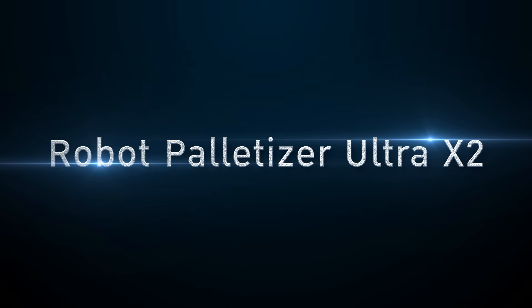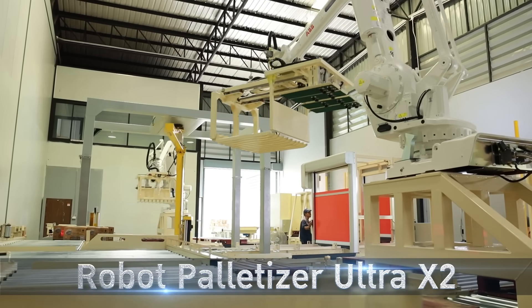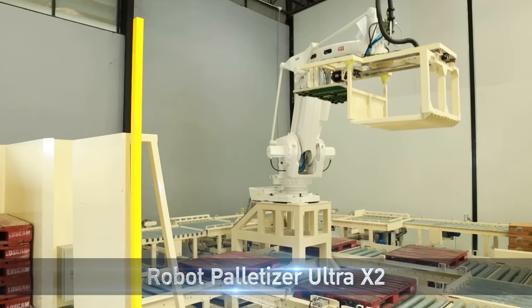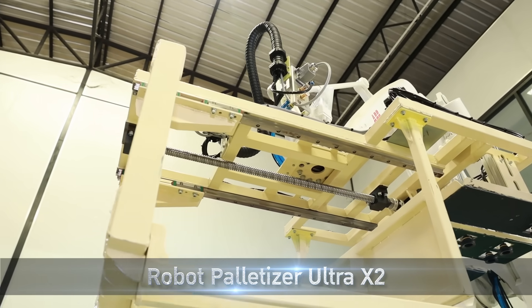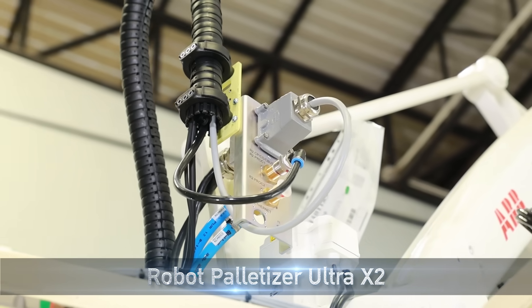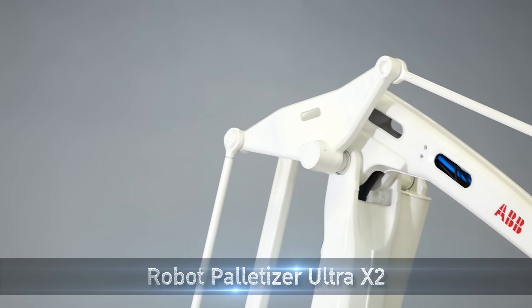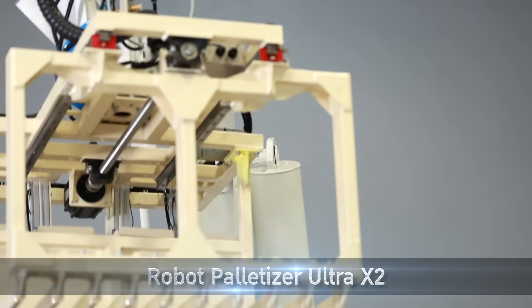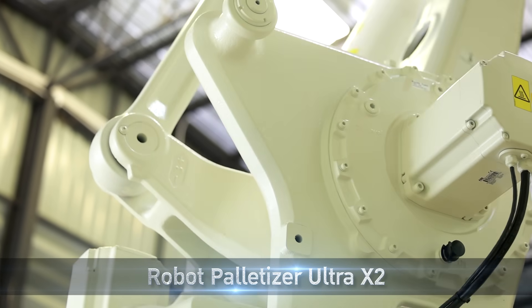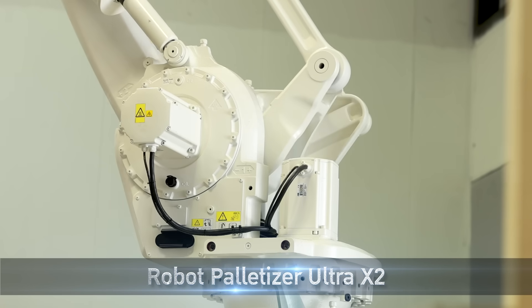I will now introduce you to the new robot Palette Tizer, which can still be licensed with a 3D guarantee. Everyone can understand that the robot Palette Tizer is important for us to take a look at the quality of the world.